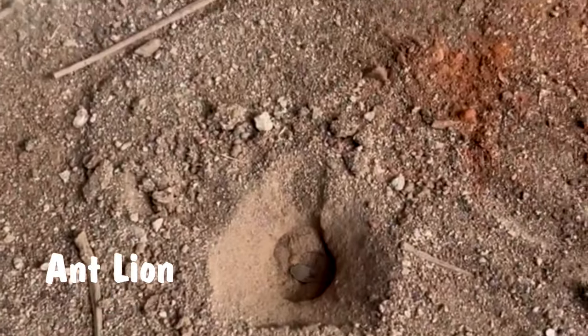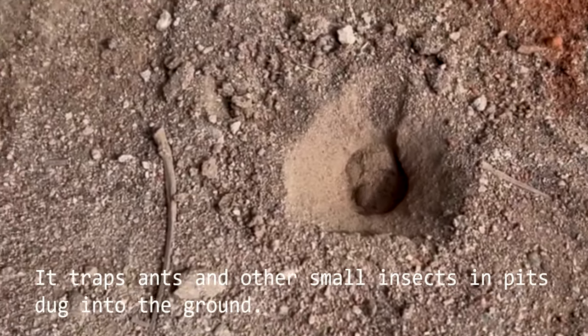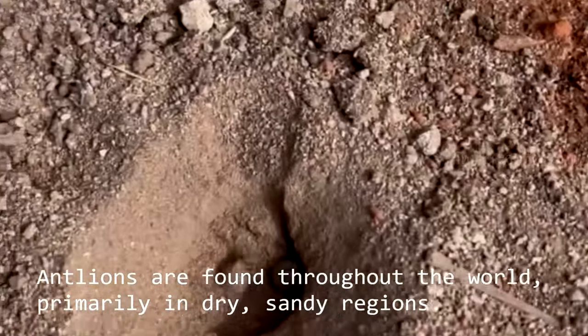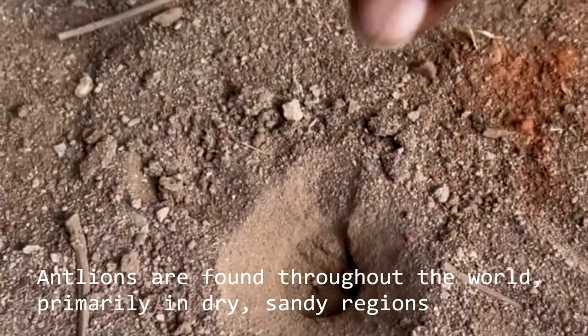The antlion keeps clicking to prevent its prey from escaping, then injects and sucks blood from it until it's tired. If you see one and want to catch it, that's the antlion's hunting strategy.